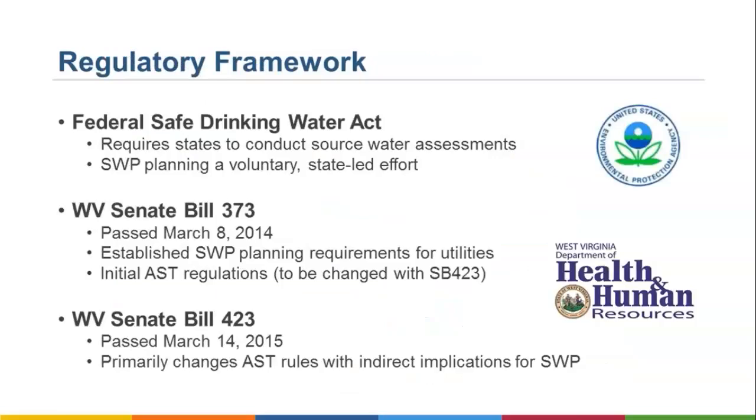There are laws that protect public drinking water sources. At the federal level, the Safe Drinking Water Act requires states to conduct source water assessments, but source water protection planning is done under this act as a voluntary state-led program. In 2014, West Virginia passed Senate Bill 373, which established statewide source water protection planning requirements for utilities, as well as regulations requiring above-ground storage tank, or AST, owners to coordinate with water systems if located near drinking water intakes. In 2015, West Virginia Senate Bill 423 changed the AST rules with some indirect implications for source water protection.